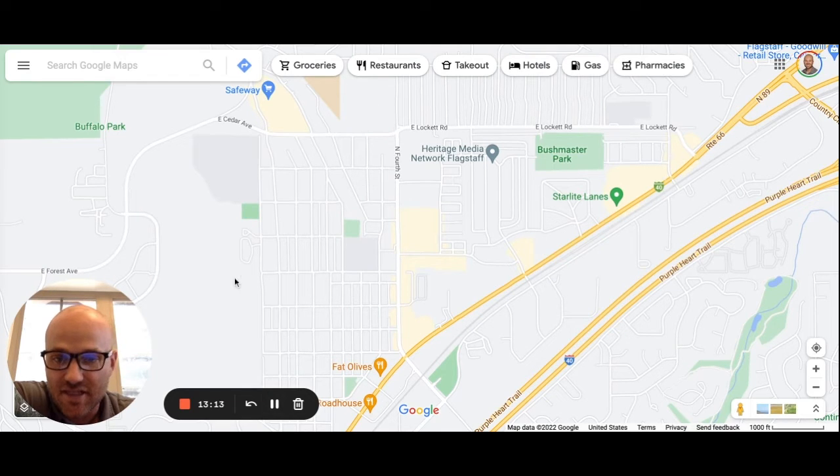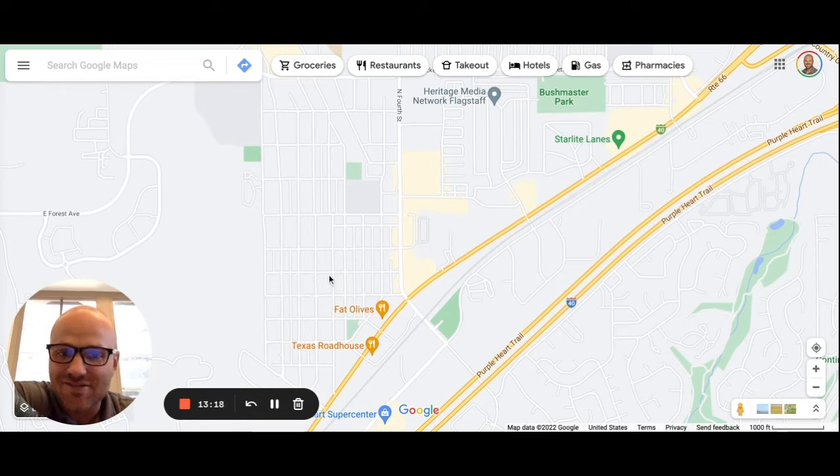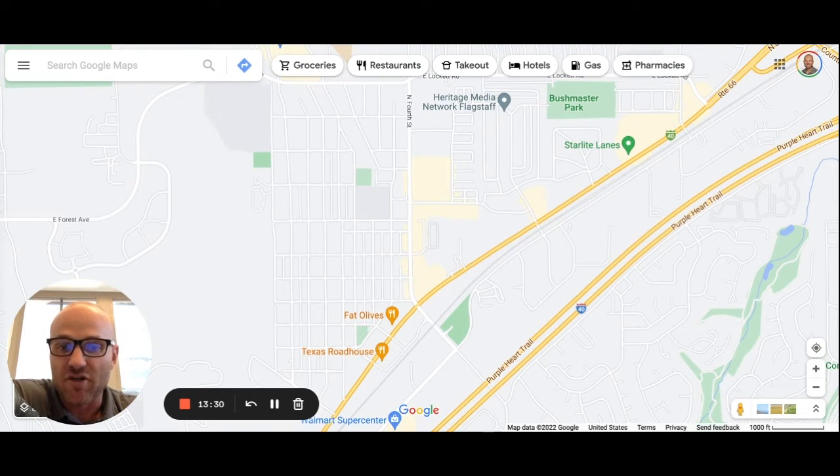The Sunnyside neighborhood is in the center of town. On the outskirts there are some decent places, but you're going to find a lot of mobile homes and duplexes. I'd say it's more of the rougher side of town — there's a lot of crime in there, so you want to be careful and cautious of this area.